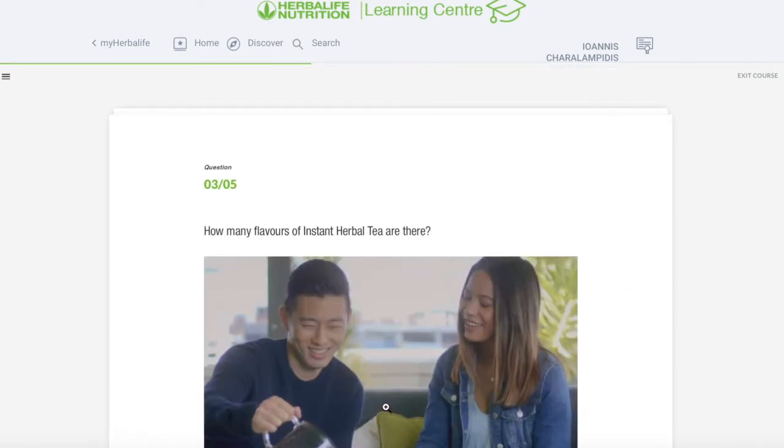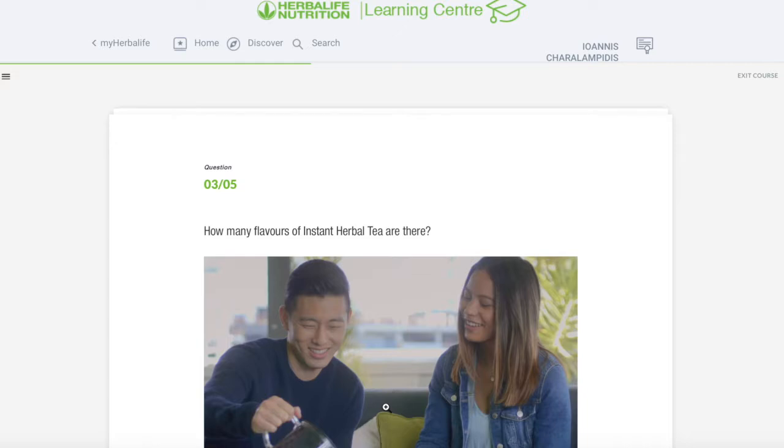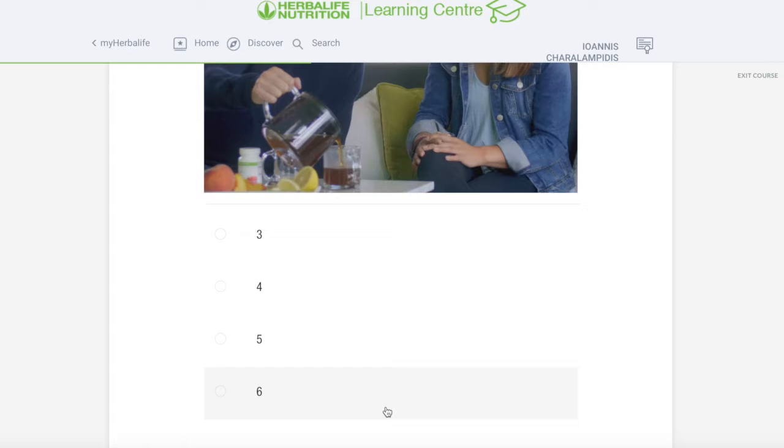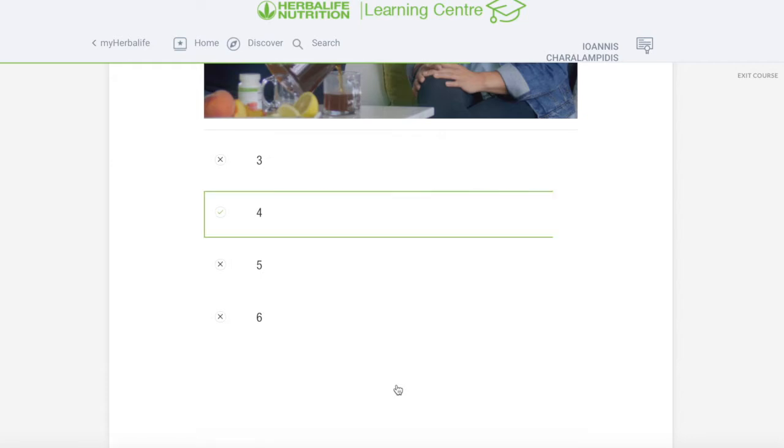Third question: how many flavors does our Herbalife tea actually have — three, four, five or six? In some markets we have more than four, but in the European markets we actually have four.